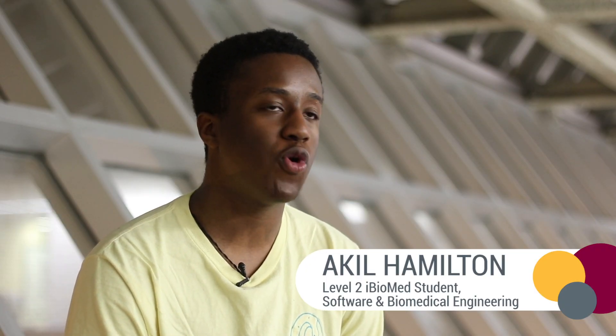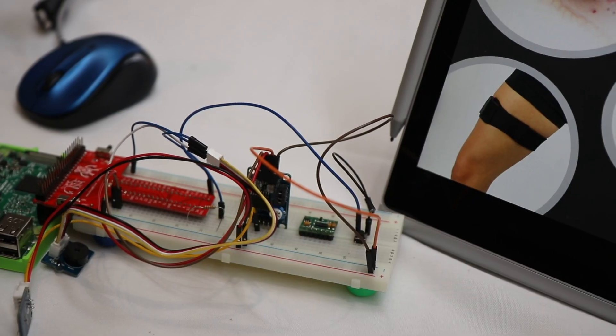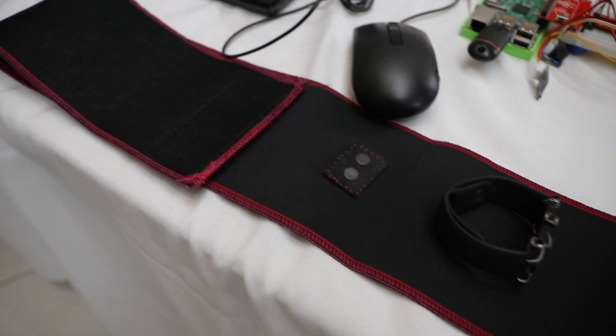I really like how the design projects allow you to make use of a whole bunch of different technologies that you normally wouldn't be interacting with on a day-to-day basis. Creating the EpiBand has been a really incredible experience — I had never really thought that, having only gone through my first year of university, I'd be capable of something like this.